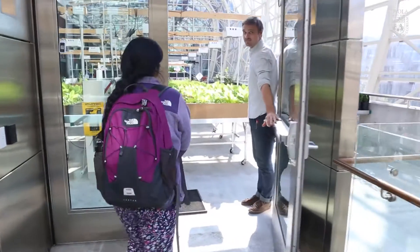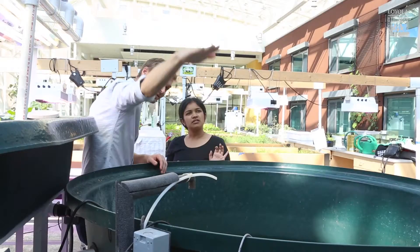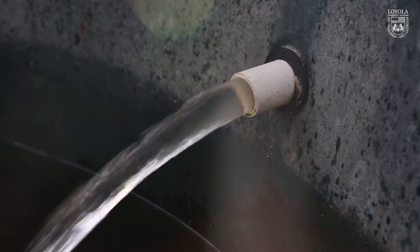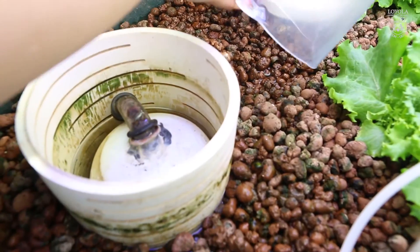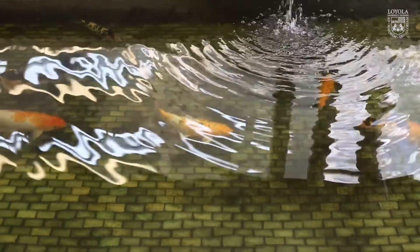We've gotten opportunities such as the first-year design project, which a lot of engineering programs don't even have. That was something that really drew me to this program. My first-year design project was the aquaponics group, which worked with a plant and fish based system.